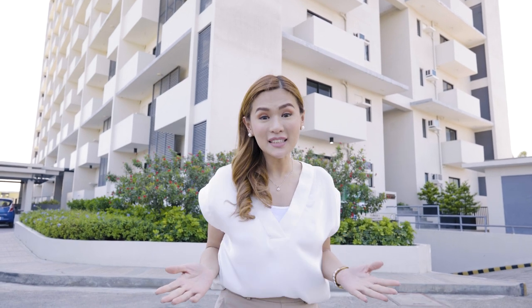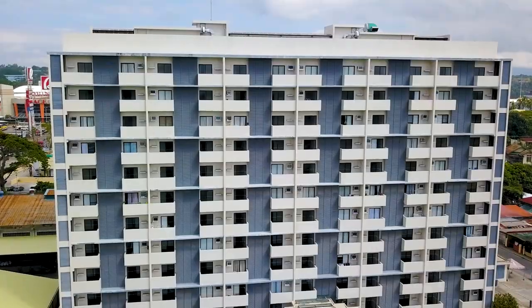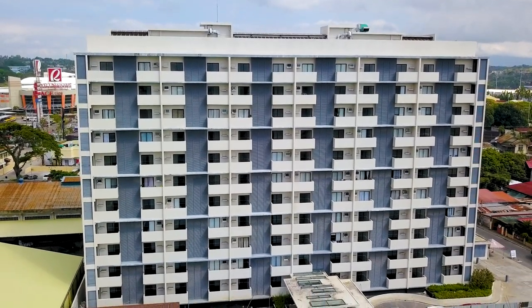Torre Lorenzo proudly brings you Tierra Lorenzo Lipa, a premium lifestyle development that perfectly blends the convenience of city living with the wide open spaces that harness the natural elements of the city.